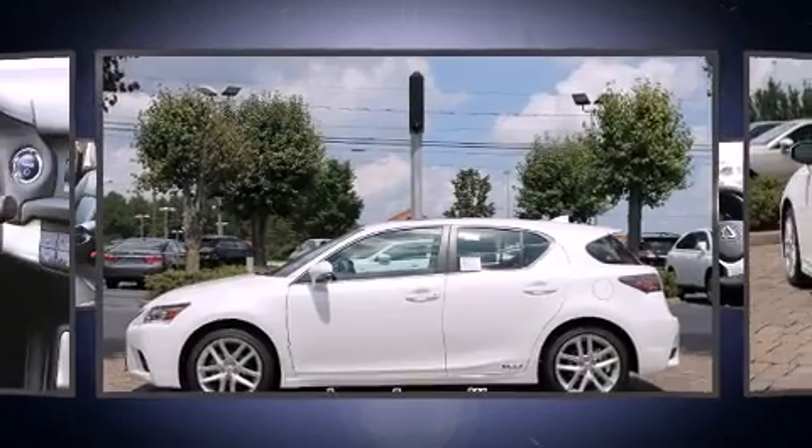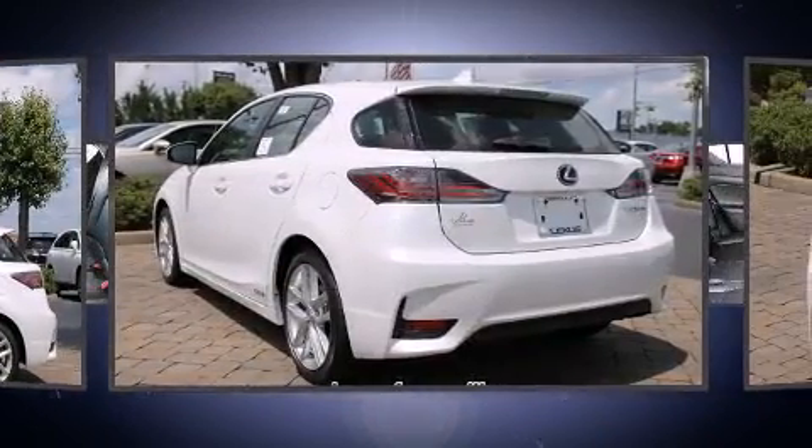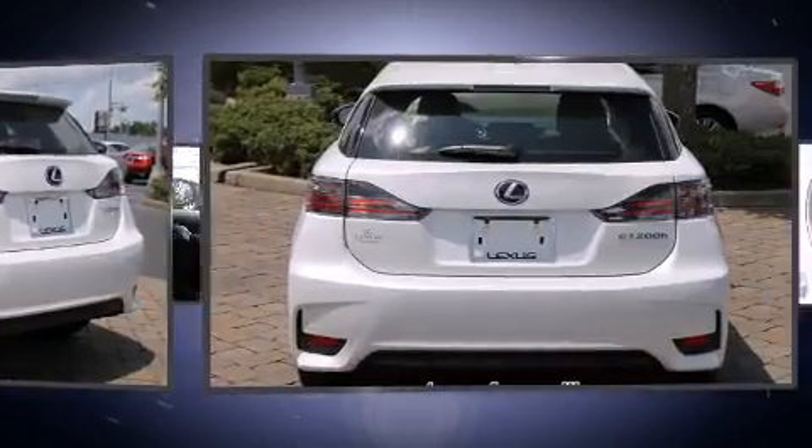Outstanding design defines the 2015 Lexus CT200H. This four-door, five-passenger hatchback stands out among competitors in its class.